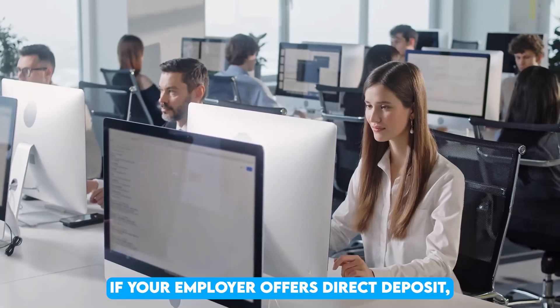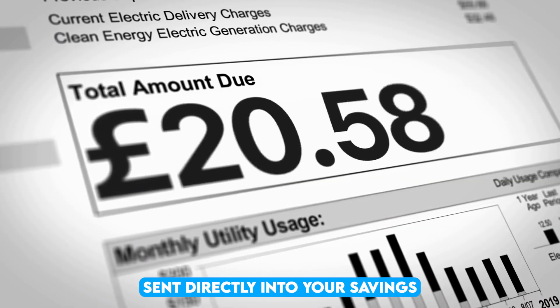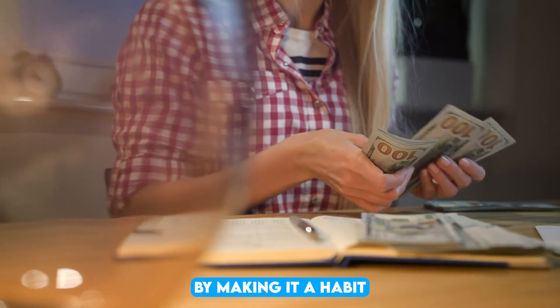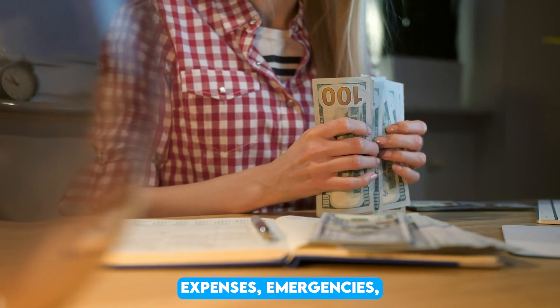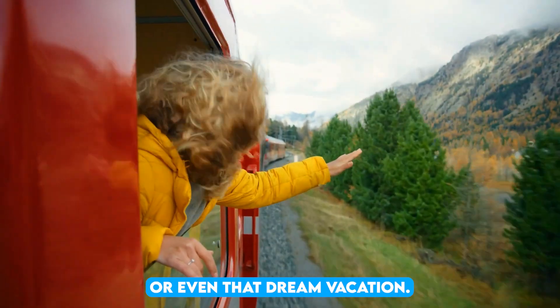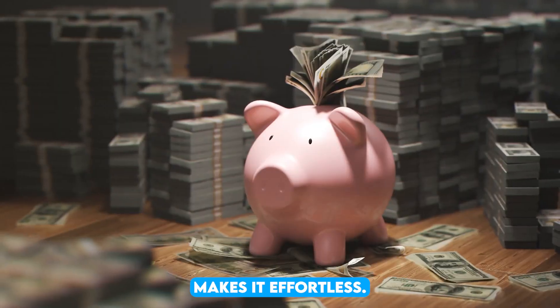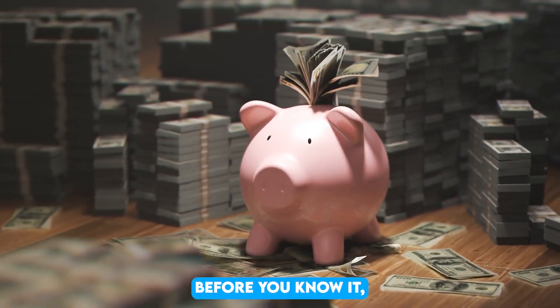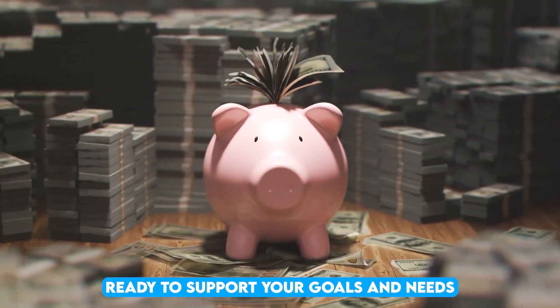If your employer offers direct deposit, you can also have a portion of your paycheck sent directly into your savings. By making it a habit to pay yourself first, you're building a buffer for future expenses, emergencies, or even that dream vacation. The key is consistency, and automating the process makes it effortless. Before you know it, you'll have a healthy savings account ready to support your goals and needs.